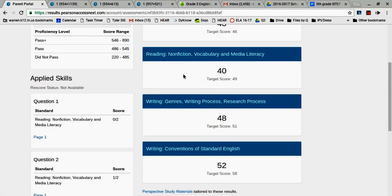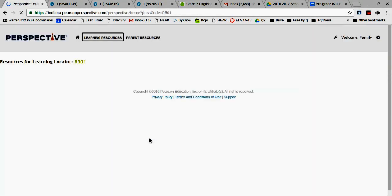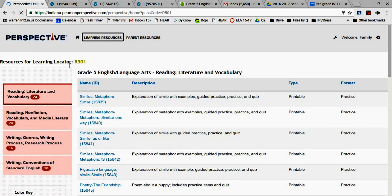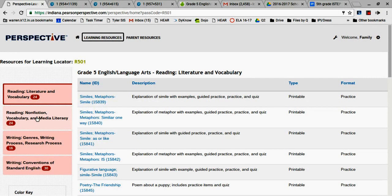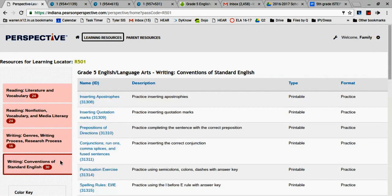Another great feature is that they have provided parents with resources. If you go to perspective study materials, your child has a resource based on a learning locator number depending on their score. Teachers, if you're looking at this, you need to find out the locator numbers — I can even help you because I have a lot of the different links for the different locators. That locator number is on the piece of paper parents received, on page one at the bottom left. There are 24 resources in reading nonfiction, 24 in reading, 16 in writing, and 30 in writing conventions.